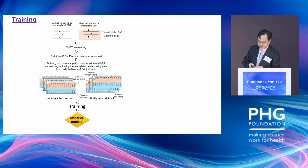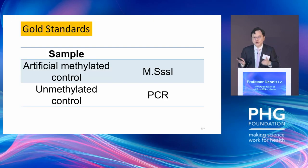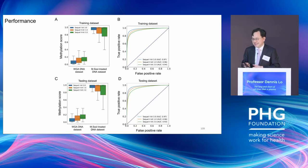We trained the machine and validated it. To train, you need a gold standard: we artificially methylated some DNA and artificially removed the methylation signal by PCR. Surprisingly, the system works very well — area under the curve is 0.97 — and even in the validation dataset it holds true.